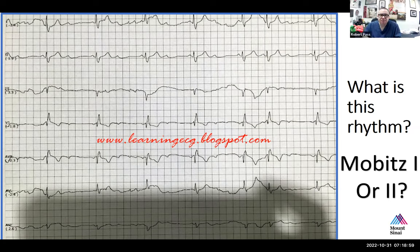There are some rules of thumb people use — like if the PR interval is normal with a wide QRS, some would say that's more suggestive of Mobitz II than I. But really the only other way to definitively know is to place a His catheter and see where the block is.